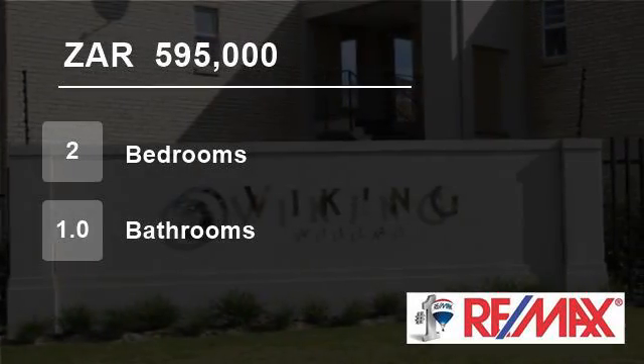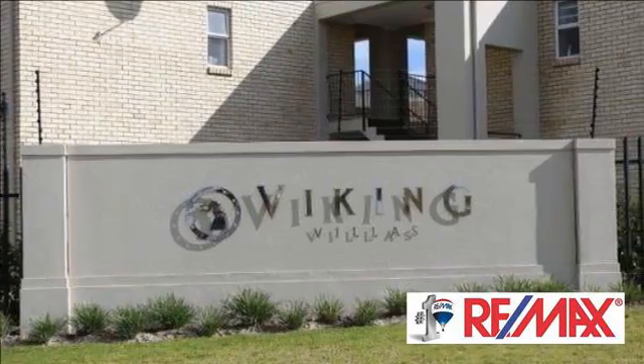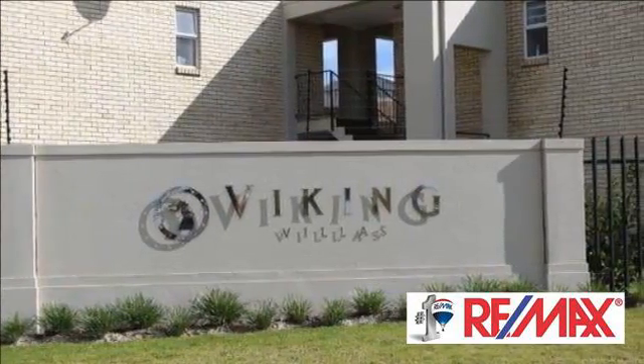Welcome to this two-bedroom flat for sale in Kraaifontein, Cape Town, South Africa for R595,000.